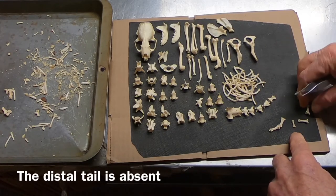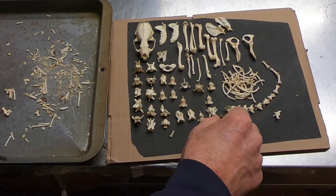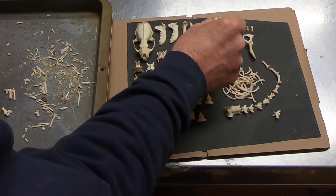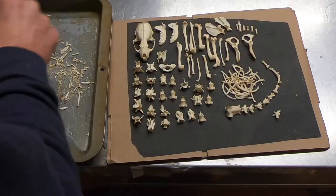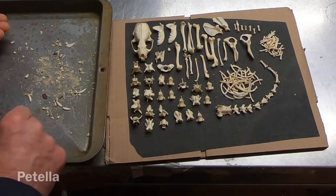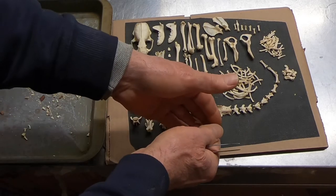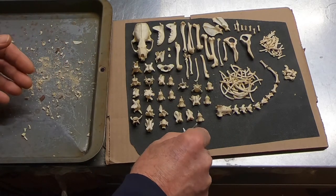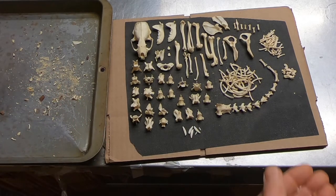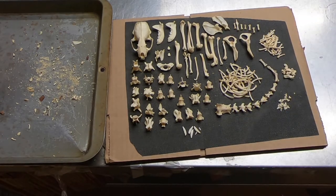It just doesn't seem like there's enough of it here. Here comes the sternum, let's put this out. The only thing we have is the post-mortem damage to the scapula. I'm missing the tip of that tail. Well, except for the tip of that tail, this is a pretty good specimen. Just a little bit missing — that probably was from the skinning machine.